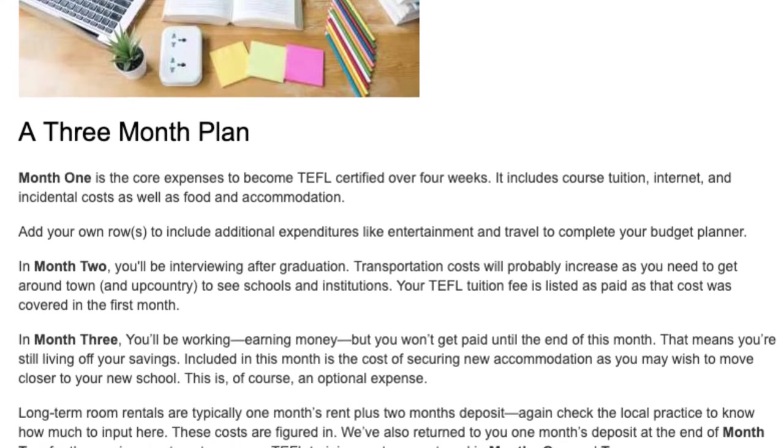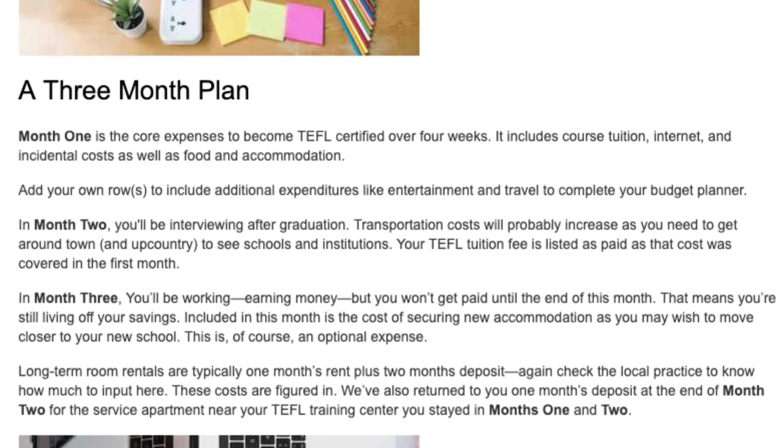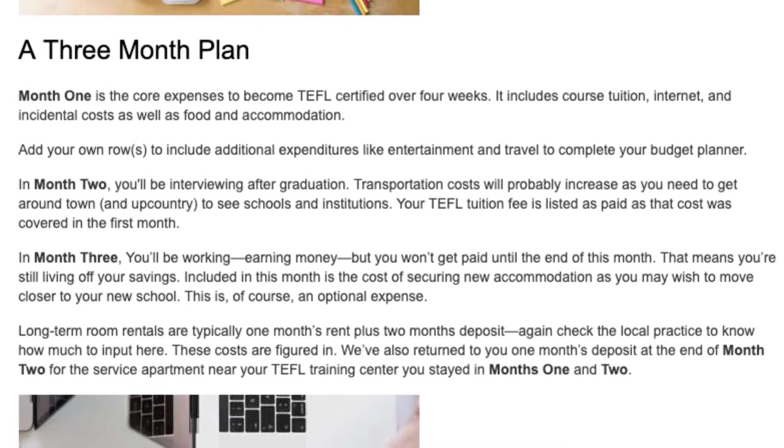In month two, you'll be interviewing after graduation. Transportation costs will probably increase as you need to get around town and up country to see schools and institutions.